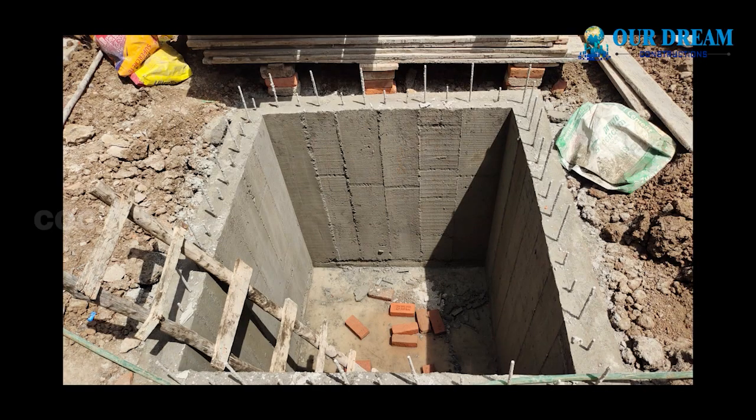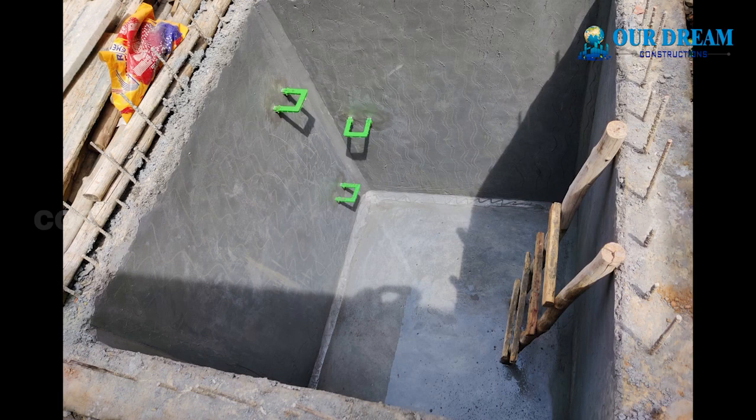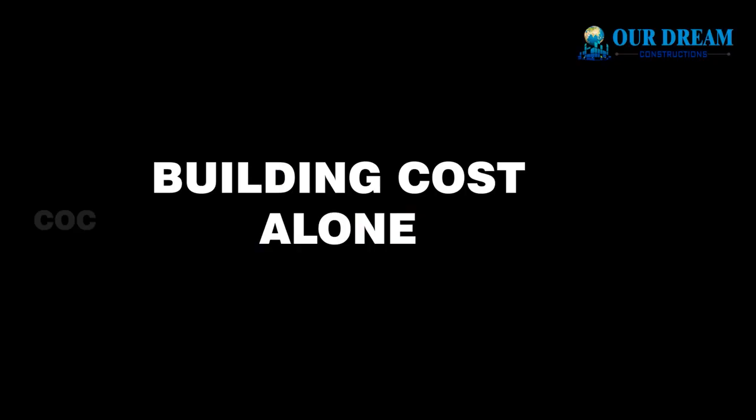That's why he did an underground water tank. That cost is 1.68 lakhs. That's why we can finish the tile finishing with a 6,000 litre capacity. The tile finishing comes to 35.6 lakhs.